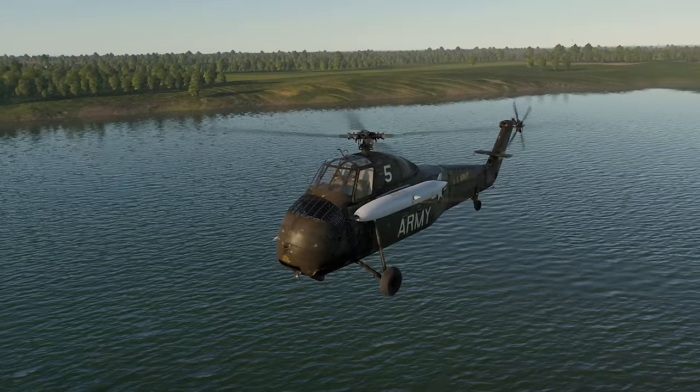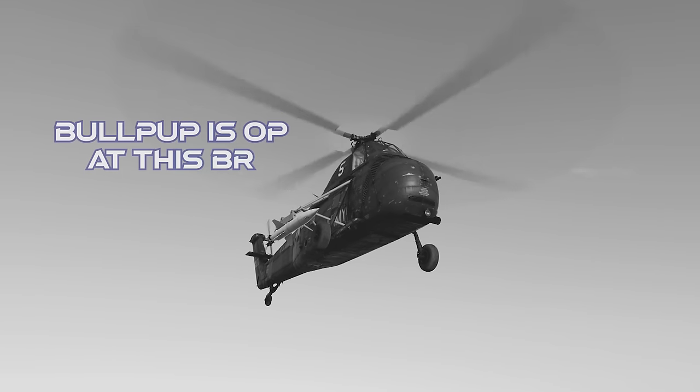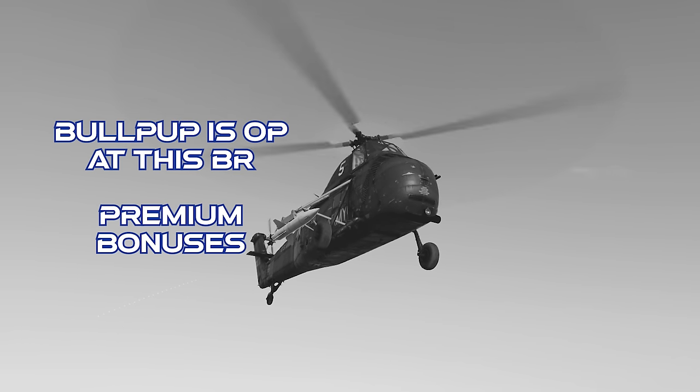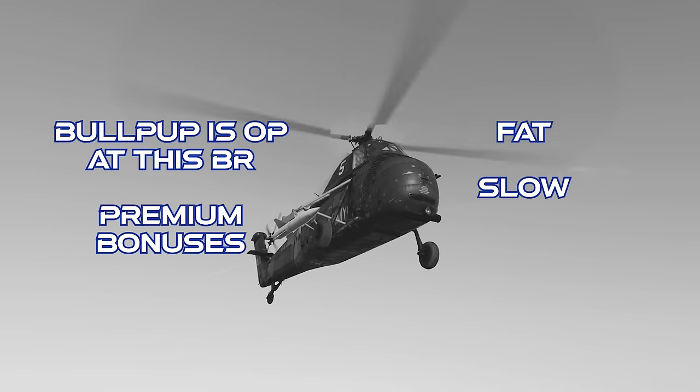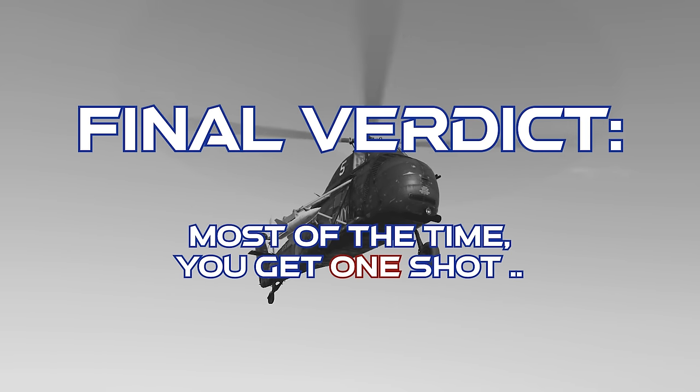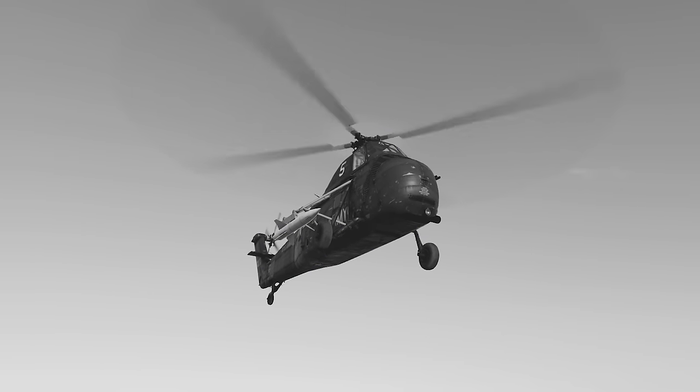To close out on the H-34 Choctaw: this helicopter gets an incredibly long-range missile relative to its battle rating, and it gets premium bonuses. However, it's a huge target, it's neither fast nor agile, and it's got no armor whatsoever. The final verdict on the H-34 is that this helicopter is effectively a one-trick pony, with the long-range Bullpup missile being its only standout attribute. Beyond that, you've gotta try pretty hard to like this thing — but at least it's a very low BR. As always, thanks for watching.